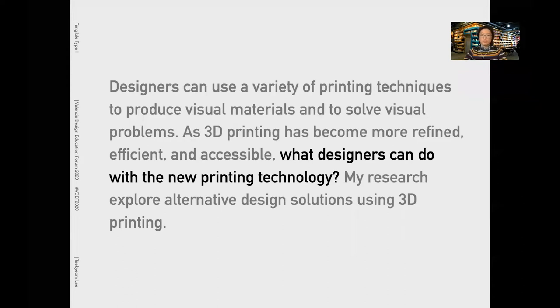Designers can use a variety of printing techniques to produce visual materials and to solve visual problems. As 3D printing has become more refined, efficient, and accessible, what can designers do with this new printing technology? My research explores alternate design solutions using 3D printing.